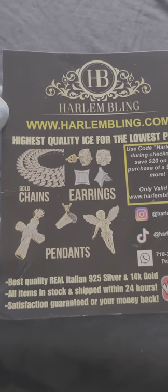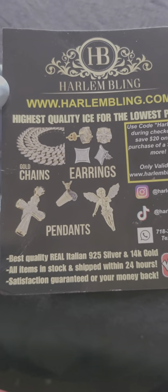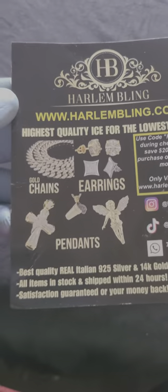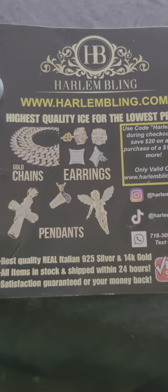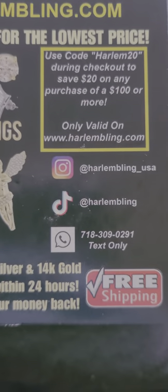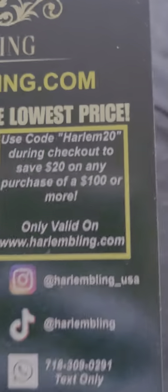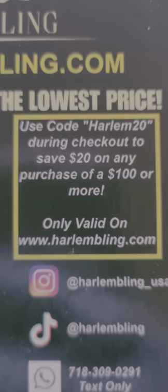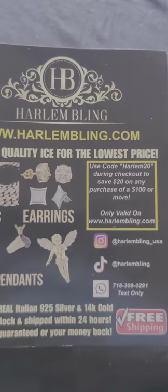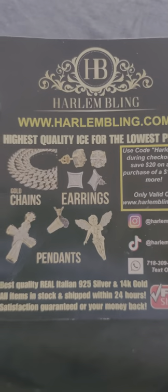The flyer lets you know they've got gold chains, earrings, and pendants. Best quality real Italian 925 Silver and 14 karat gold. All items are in stock and shipped within 24 hours — that's a huge plus because some companies don't ship until three days later. Satisfaction guarantee or your money back, and free shipping as well. Follow Harlan Bling on Instagram and TikTok, and they have a WhatsApp number — text only. Use code HARLEM20 during checkout to save $20 on any purchase of $100 or more.